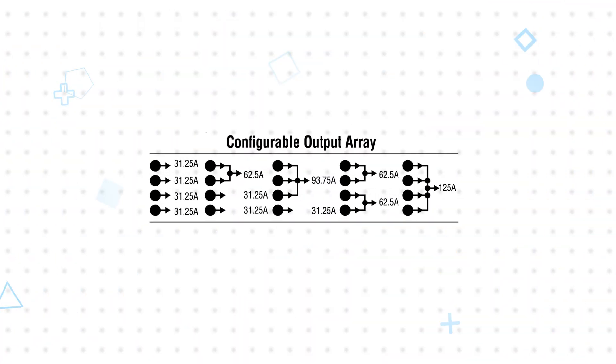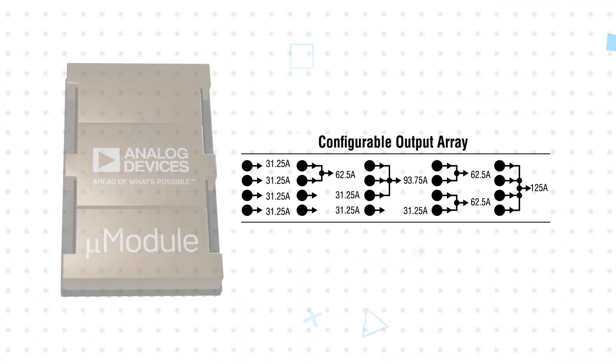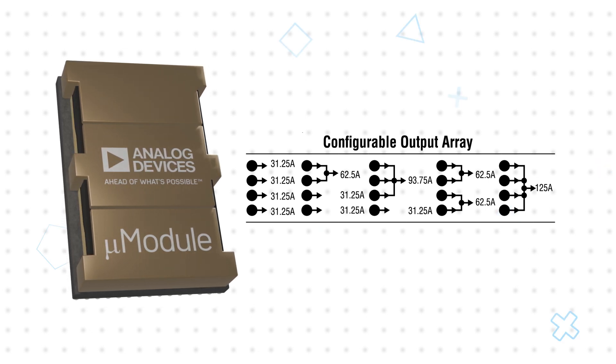The small size and flexibility allow engineers to leverage the LTM4682 in a variety of ways, allowing a single part to be used at different voltage and power levels in a wide range of applications. The four outputs can be used individually or in various parallel configurations with configurable phase interleaving.